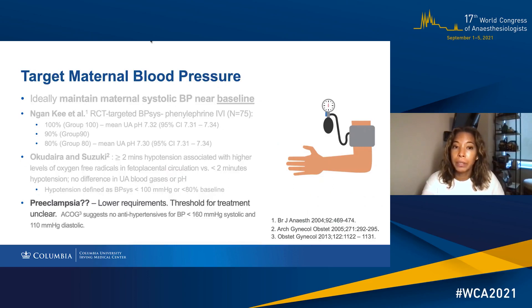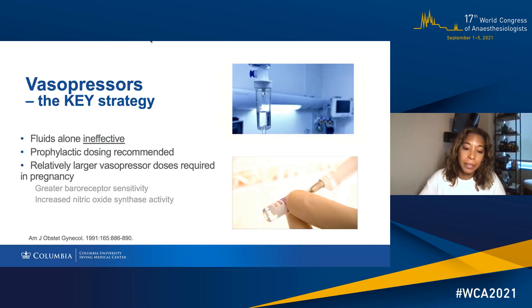When it comes to preeclampsia, the threshold for treatment is unclear. We know that there are lower vasopressor requirements and that ACOG suggests not giving antihypertensive agents when the blood pressure is less than 160 mmHg systolic and 110 mmHg diastolic. Basically, the decades of evidence make it clear that fluids alone are ineffective for the treatment of hypotension with spinal anesthesia. Vasopressors are key, and prophylactic dosing versus rescue dosing is recommended.